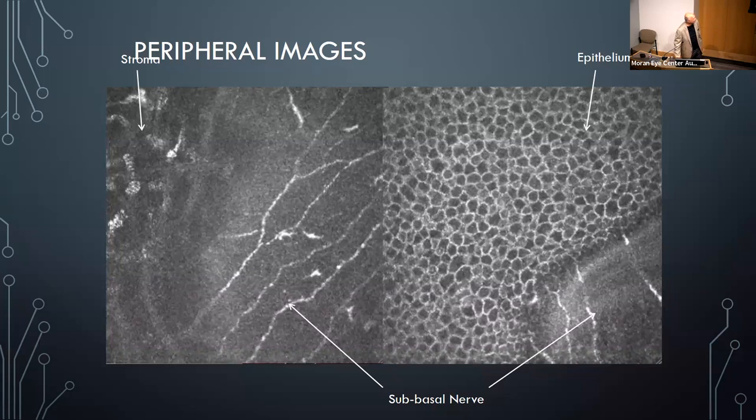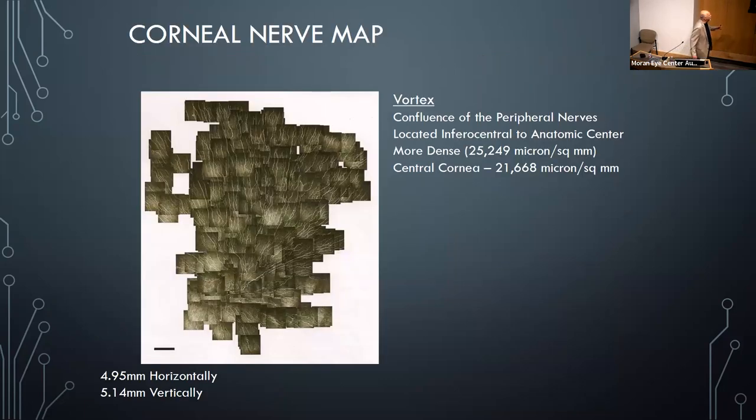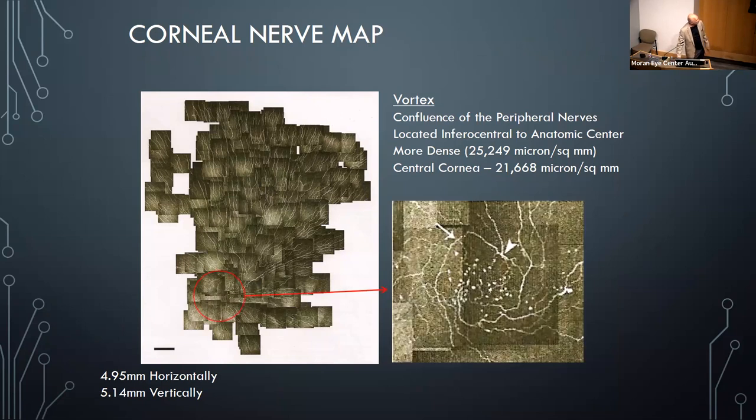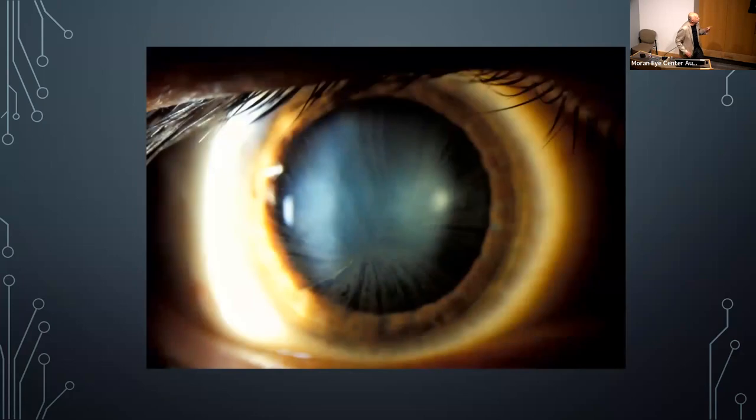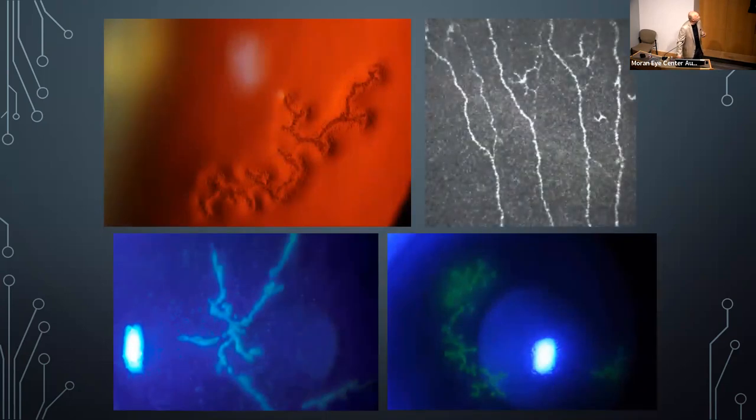We were also photographing corneal nerves in the sub-basal layer of the cornea. The bifurcations all point upward, and putting the puzzle together reveals a small vortex pattern just inferior to center — this is the corneal nerve whorl. This same pattern becomes very distinctly visible in patients on amiodarone (a cardiac medication) because drug deposits onto the nerve cells highlight the vortex. Herpes zoster also affects these nerves.